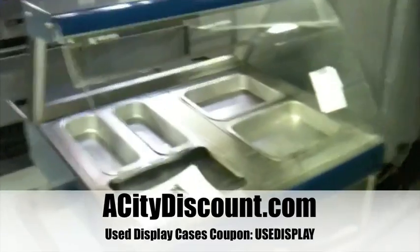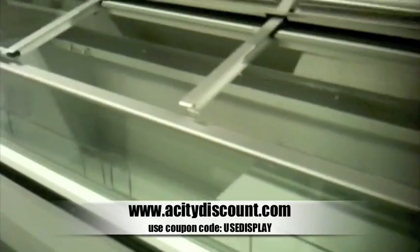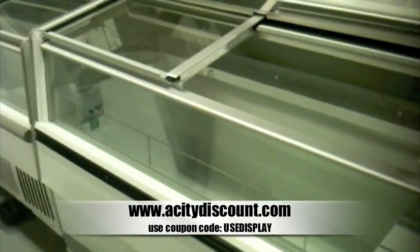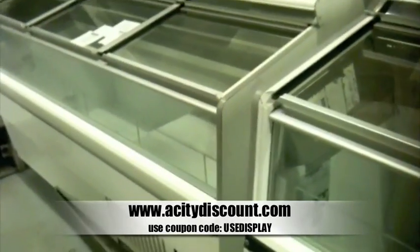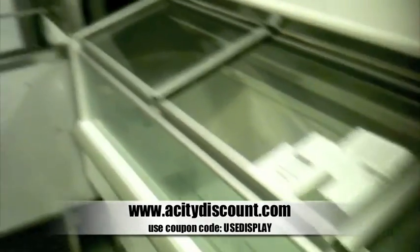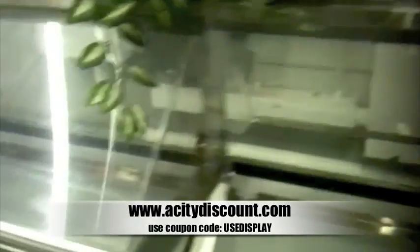Liz here with A-City Discount giving you a little small tour of part of our showroom for our used equipment. At the beginning of this week we put some specials out, one of which was used display cases. I wanted to give you a little bit of a quick view on some of the items that we have currently.